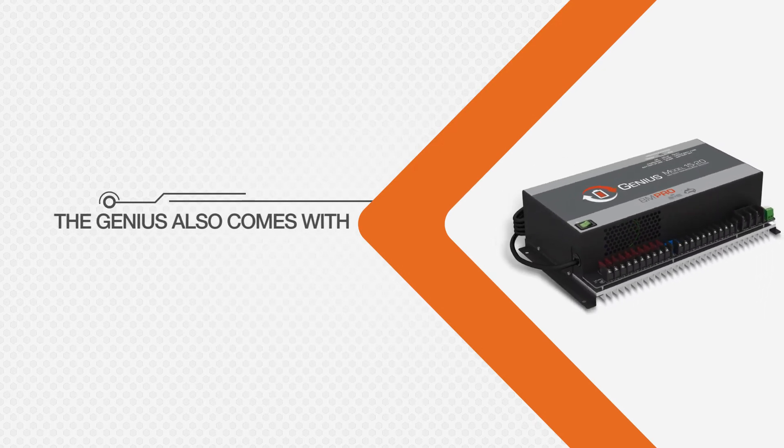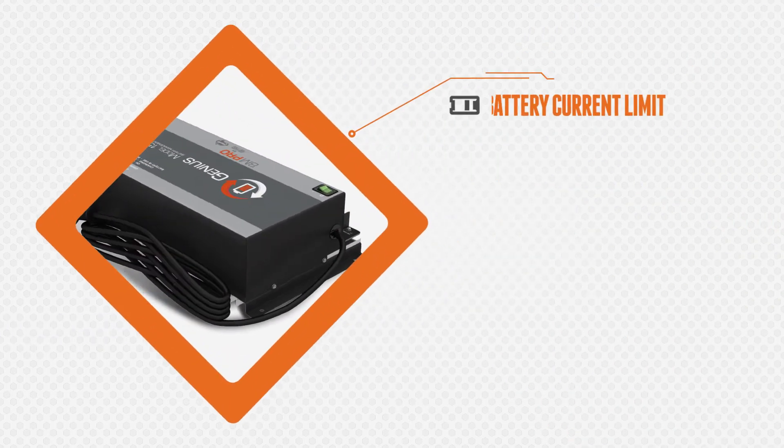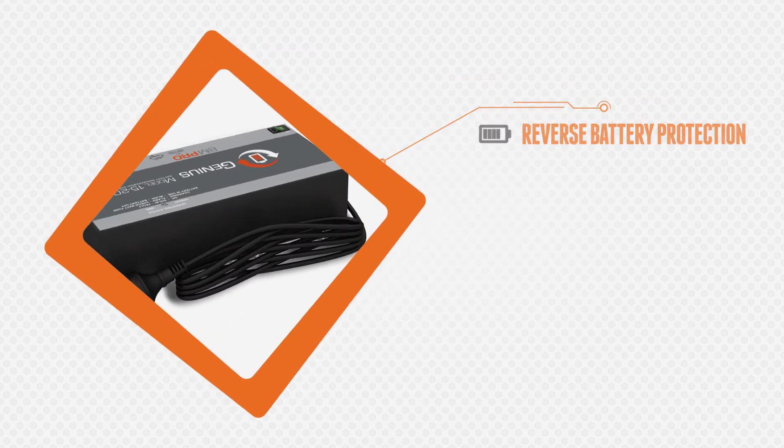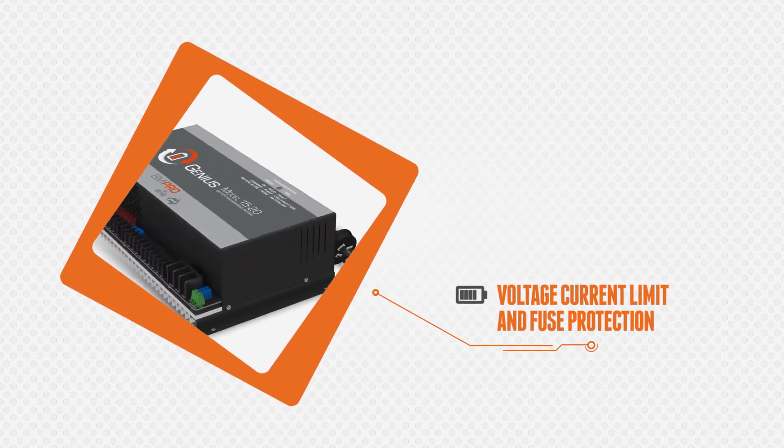The Genius also comes with a whole host of battery protection features including battery current limit, reverse battery protection, over voltage protection, voltage current limit and fuse protection.